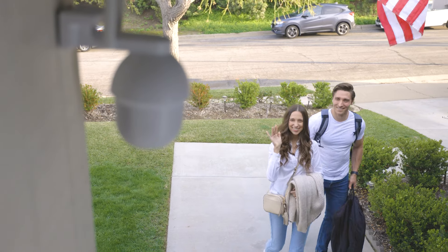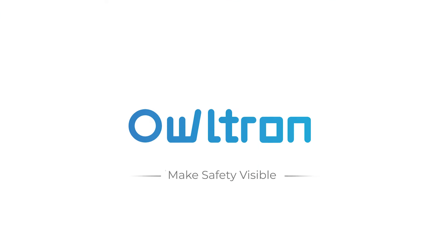Upgrade your home security with Owltron, the easy-to-install surveillance system that lets you monitor your property from your phone.